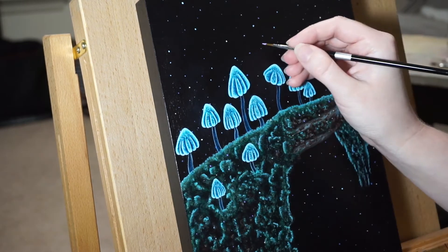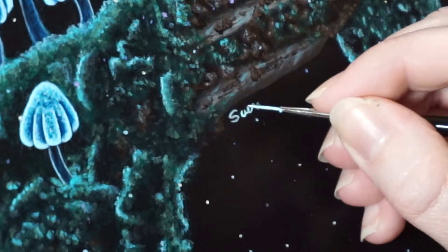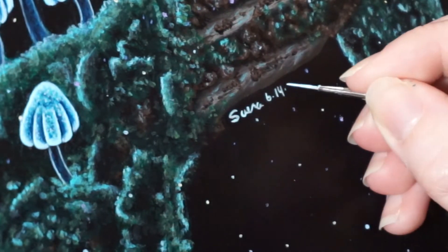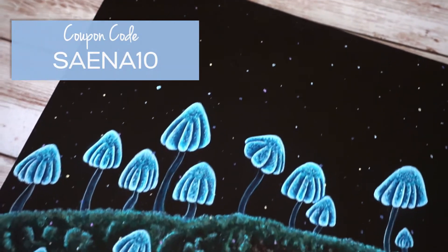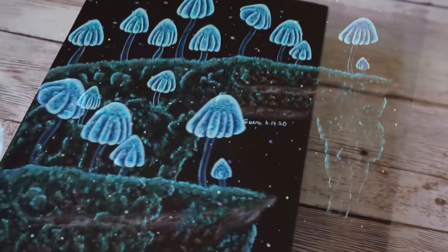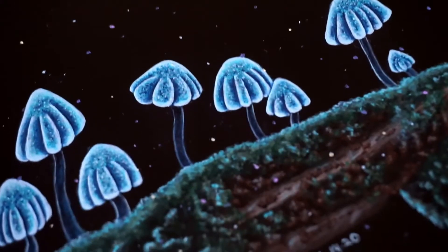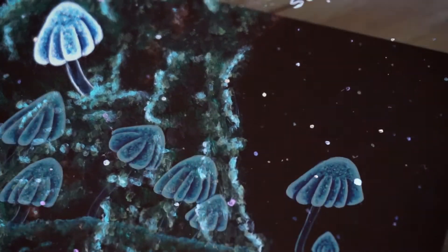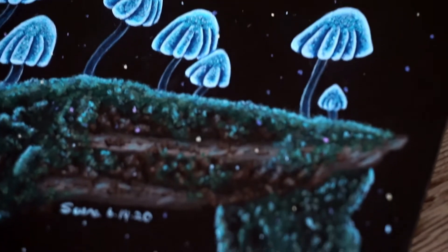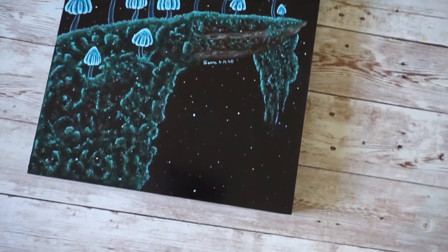I really hope you guys enjoyed watching this and I hope it was fun and relaxing. If you're a mushroom lover too, then why don't you give this video a thumbs up? As promised, here is my coupon code — it's for 10% off so you can try out these paints for yourselves. Thank you again to Chalkola for providing these paints to me. I also have prints of this piece available on my website, saenafineart.com. If you'd like to continue to follow me on this art journey, make sure you subscribe, and you can also follow me on Instagram, Facebook, and Twitter. Thank you so much for watching and I will see you next time — bye!